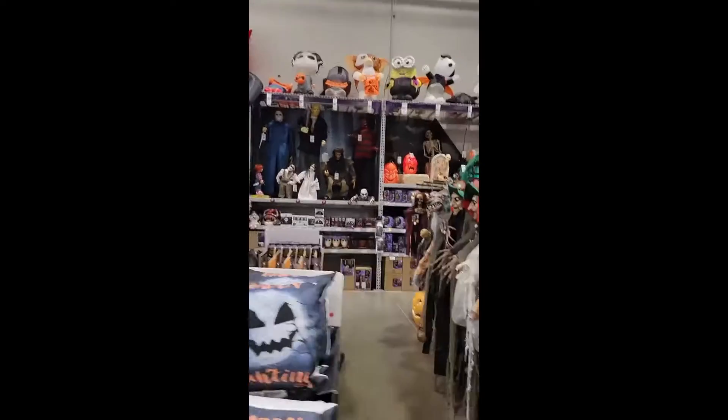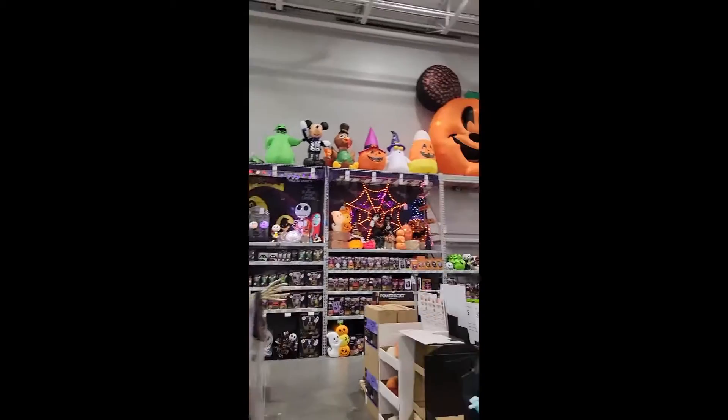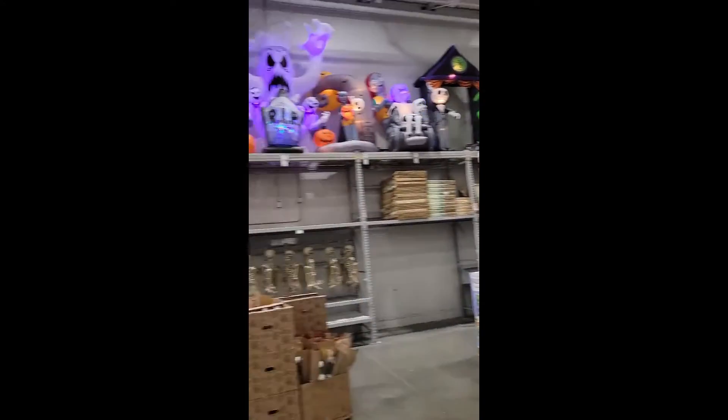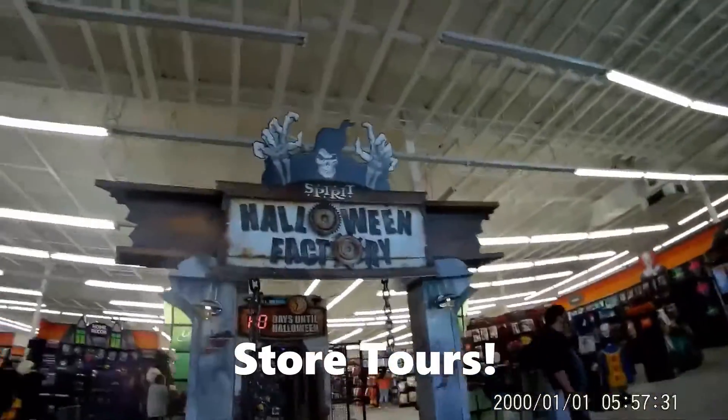Guys, welcome to Sweet Dream Circus, where it is always Halloween. Today I will be looking at my local Lowe's, which is completely stocked up with a ton of Halloween stuff. So let's get started — I am at Spirit Halloween today.